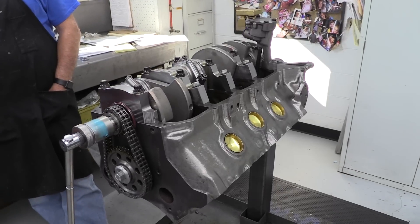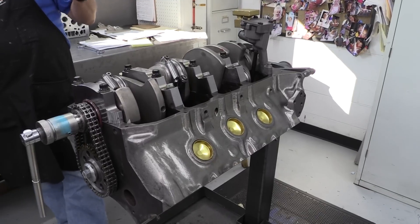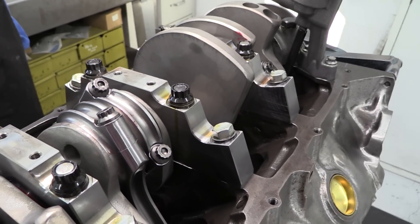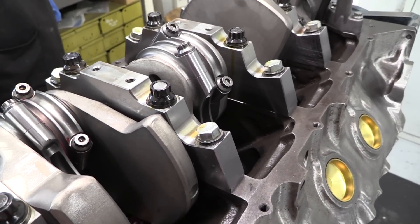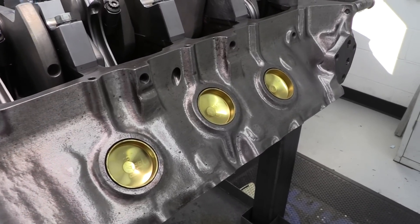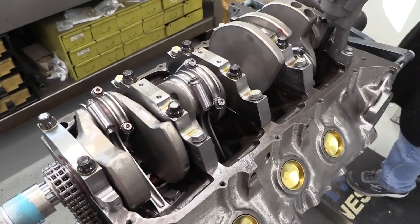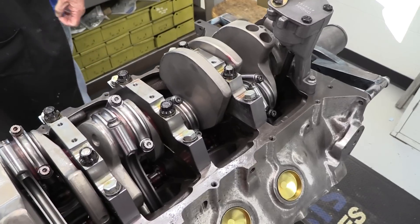The block is an original small-journal 389 casting that Dorton sourced. Unfortunately, the previous owner had managed to lose the main caps, so Dorton did the machine work required to install a set of new billet steel 4-bolt main caps from Billet Speedworks. This engine will wind up in a show car, so all that roughness and casting slag has already been painstakingly ground smooth. The car builder, Johnson's Hot Rod Shop, will be applying a multi-stage paint job to the engine, so it will stay in bare metal for the build and dyno session.